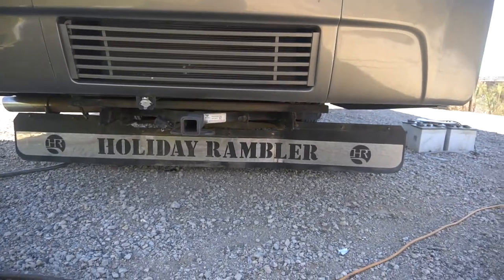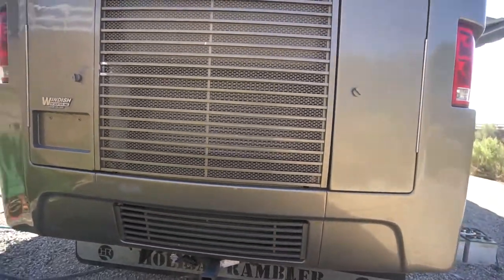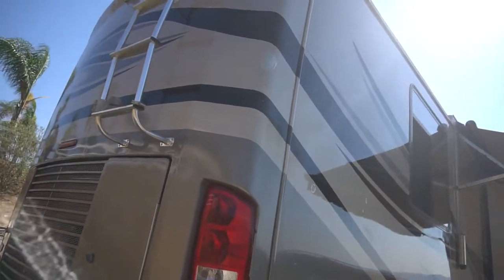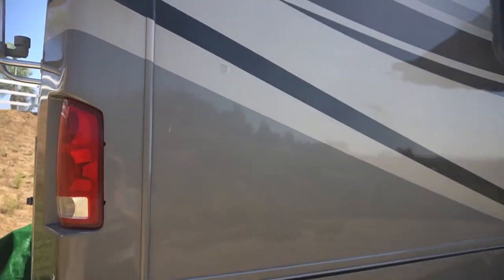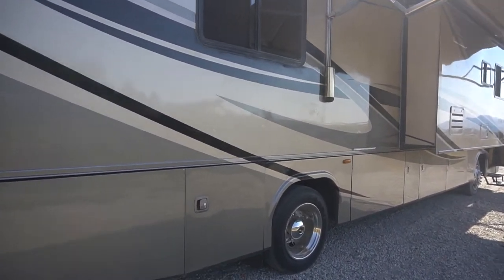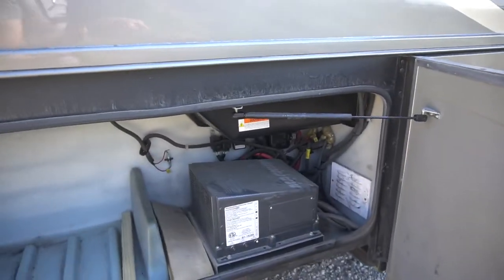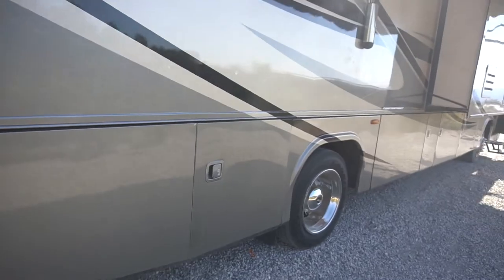It does have the mud flap. Now it is showing a couple spots where the gel coat's coming off — there are a few spots here and there showing that. It does have a 2,000 watt Magnum inverter. This does have air ride and air brakes.